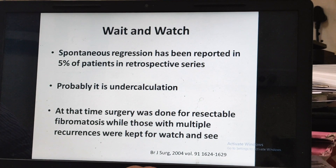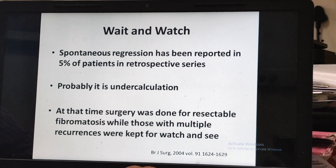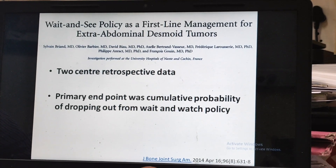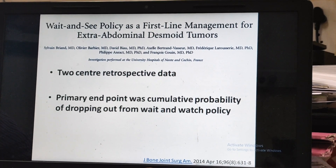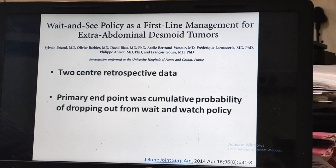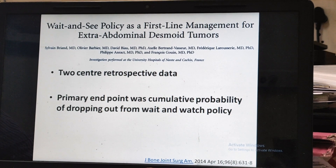Regarding observation: in previous series, spontaneous regression was reported in only 5% of patients; however, it seems to be an underestimate. We have data to suggest that the disease might subside on its own or remain stable for a long period of time.